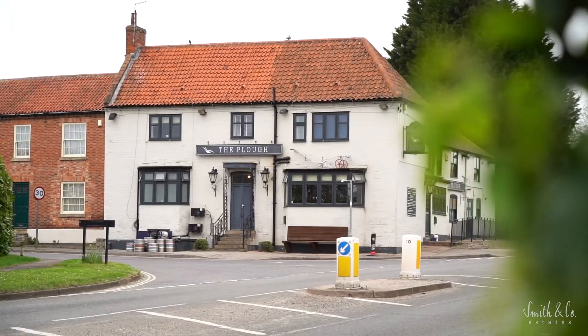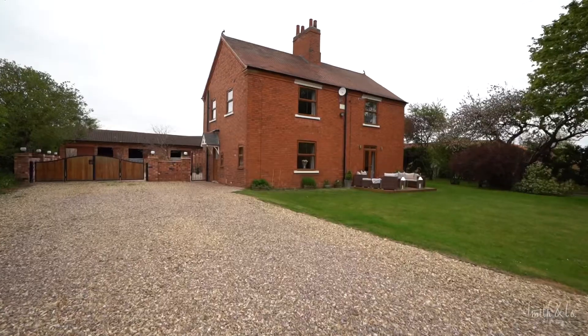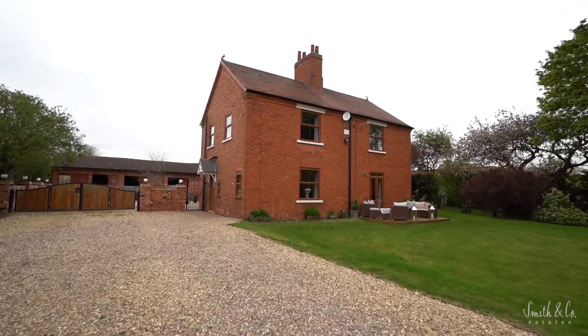This home is ideally located, only five minutes from Newark town centre, which is packed with pubs and restaurants, and also only 10 miles from Lincoln. I hope you've enjoyed my property tour as much as I have today. If you'd like to take a look around this fabulous home, please contact the team — we'd love to show you around.